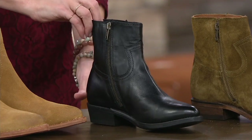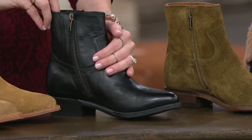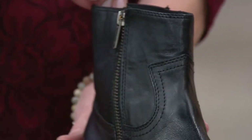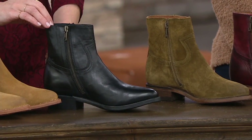Black smooth leather — look at that, it is so chic. All of our blacks have this beautiful shine to them. You can really see that grain and that high-quality leather. That zipper to get into it is so easy — it goes all the way down. And these are just so comfortable.